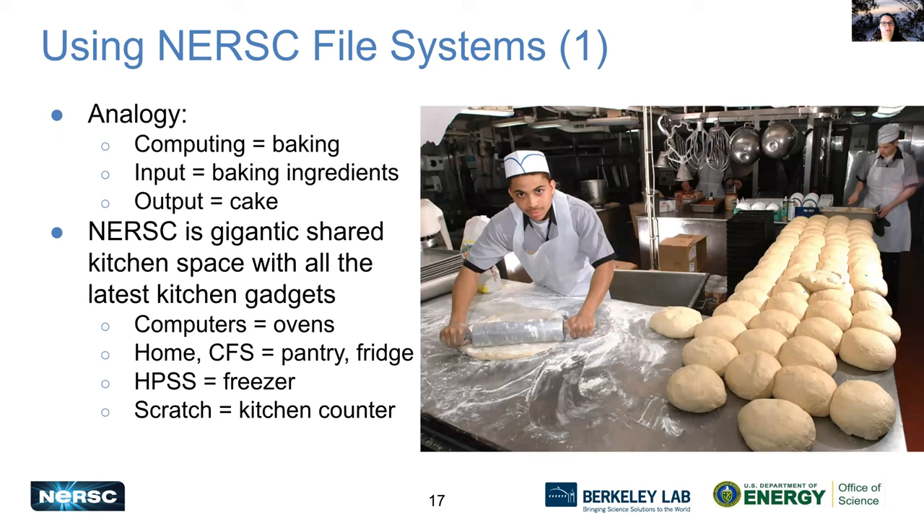I'm going to talk about using NERSC file systems using an analogy. When I was growing up in the southern United States, I learned that the way to a man's heart is through his stomach. I think the way to a user's brain is also through their stomach. So we're going to talk about baking. Let's say that computing is like baking — the input is like your ingredients and your output is a cake.